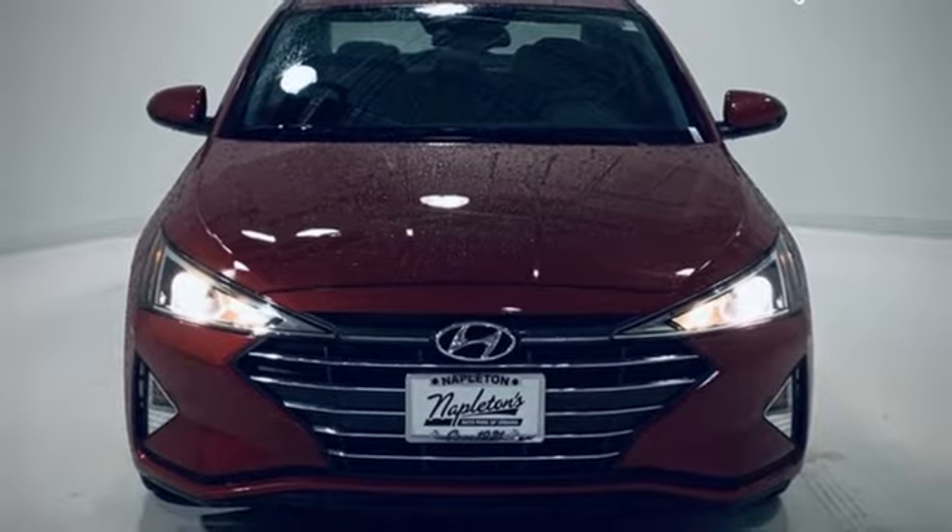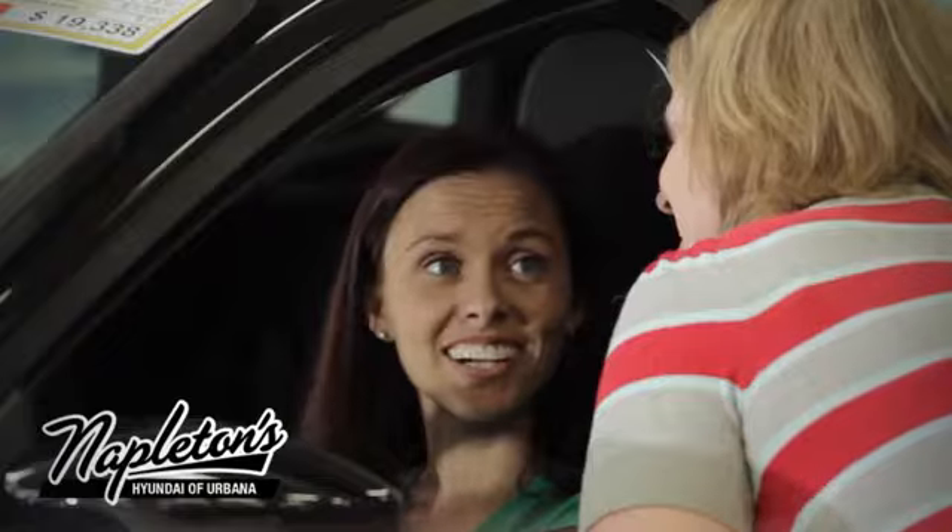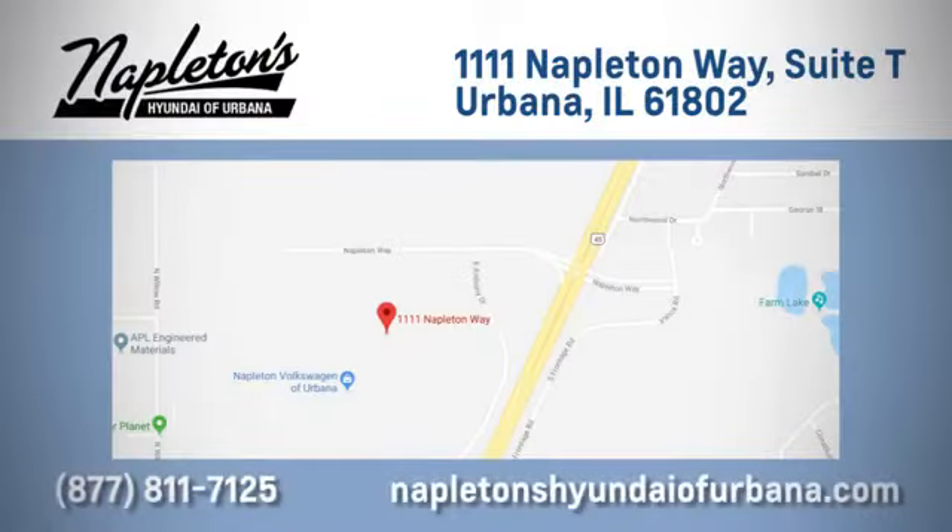Take it for a test drive today. From the time you come into our facility, you can see why Napleton's Hyundai of Urbana is different from the competition. Call, click, or stop in today. We are located at 1111 Napleton Way in Urbana, Illinois.